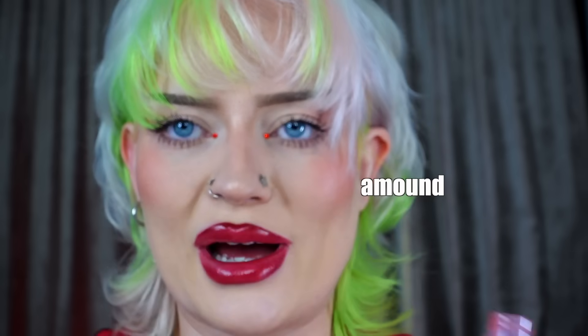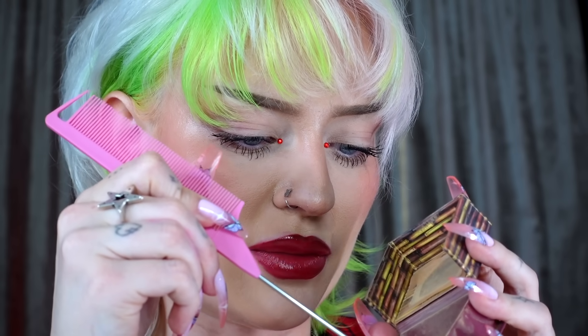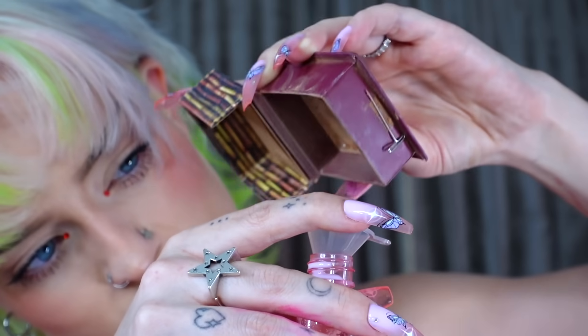I think it would have been better if I hadn't powdered my face, but whatever. I got this setting spray I bought on Amazon. I'm filling the bottle — I don't need to fill the whole thing, just a good amount. I'm thinking I could use my Hula bronzer because I always used it for freckles back in the day. It's already broken, so I'll break it up a bit more with my comb. Now I've got my little funnel.